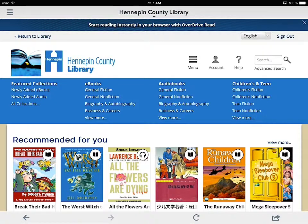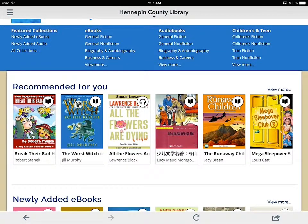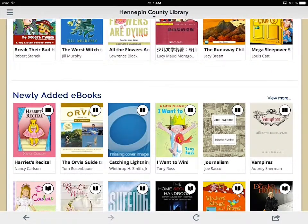Here's the main page. You can see things based on how you've checked out books — they can give you recommendations. Here are the brand new books that they have. The ones with the black book icon means that they're available to check out.